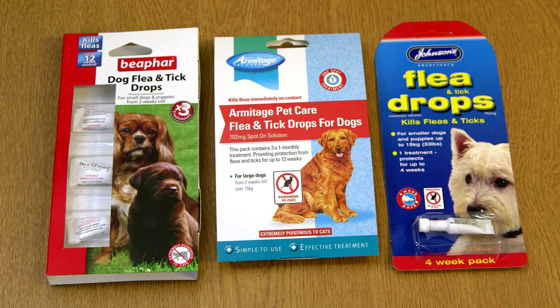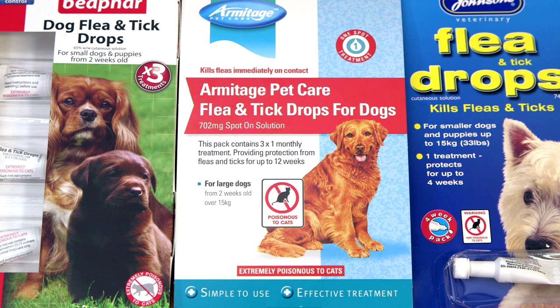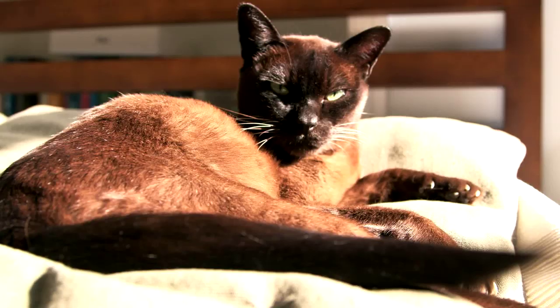At International Cat Care, our really important and current campaign is about the dangers of using certain dog flea treatments on cats. The treatments we're talking about are spot-on treatments where you put a little spot of treatment on the back of the dog's neck, but they're the ones containing permethrin — concentrated permethrin. Permethrin is very, very poisonous to cats, and many cats have died as a consequence.